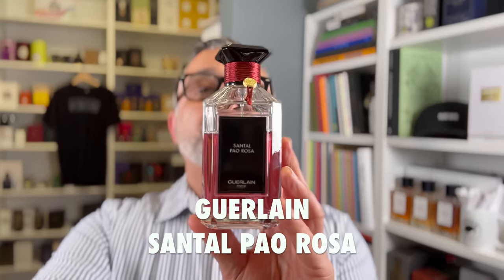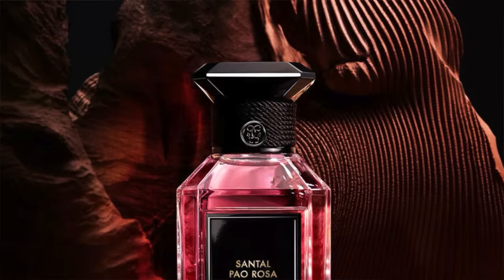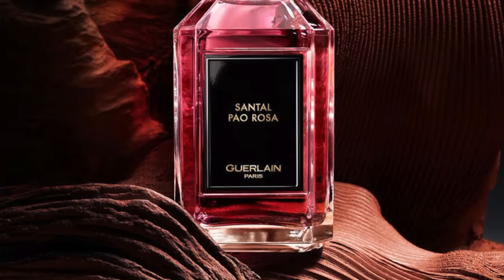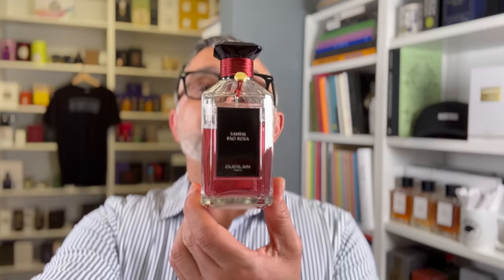At number eight is Santal Pau Rosa. I've worn it quite a bit but got bored of it. It has sandalwood, rose, hazelnut, cardamom, oud, fig, and myrrh. Compared to my other Guerlain fragrances, this one feels more Middle Eastern — it reminds me a little of Santal 33, though with all the rose, nuts, spices, and oud layered in, that similarity fades. If you really focus on it and hate Santal 33, you may pick it up. Let me know if you're a fan.